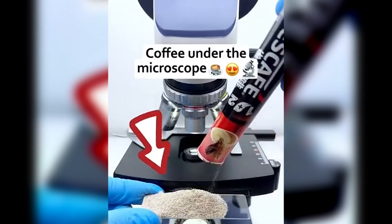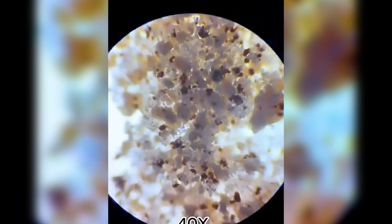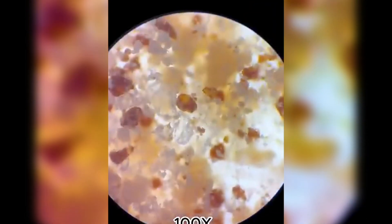Coffee — the fuel that keeps the world running. I took a few drops and placed them under the microscope. And check this out — those tiny granules? That's caffeine.